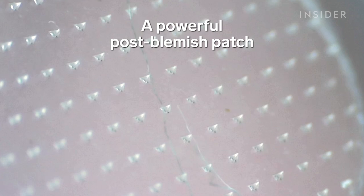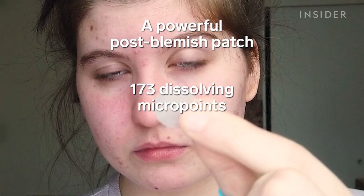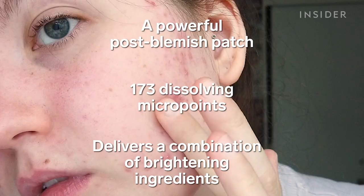It says it's a powerful post-blemish patch that uses 173 dissolving micropoints to deliver an advanced combo of brightening ingredients.